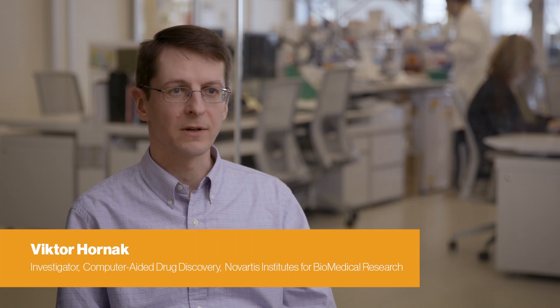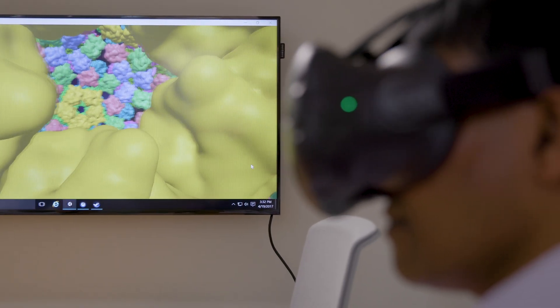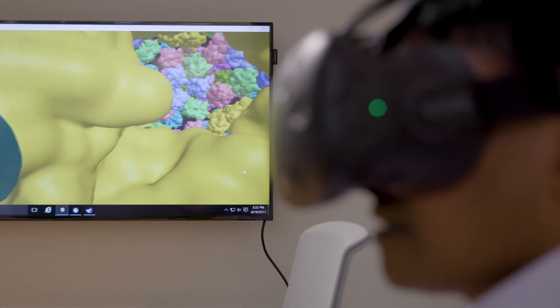It's extremely important to be able to visualize these protein structures because they are so complex that understanding patterns of how these molecules are spatially oriented with each other and how they interact tremendously helps with rational design of drugs.